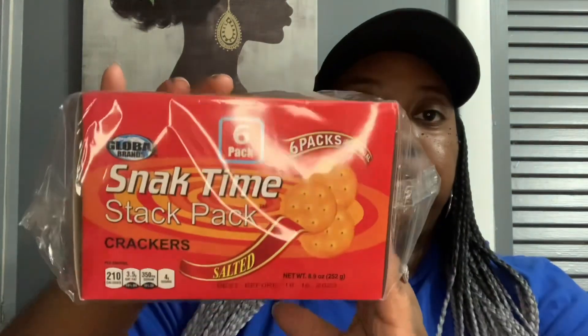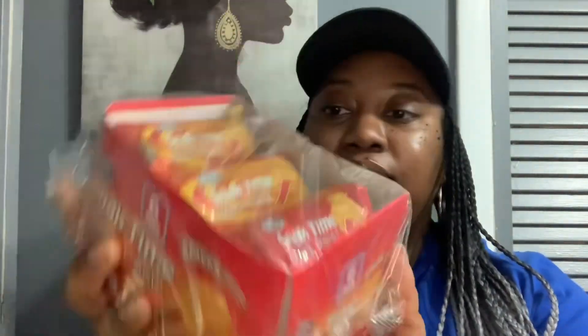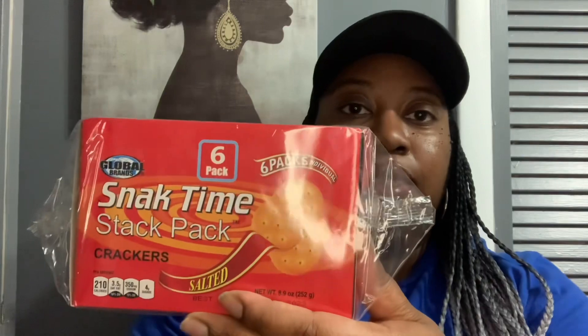And then I also picked up these — the six pack made by Global Brands, Snack Time Snack Pack Crackers. These are the salted six pack individual crackers, best before October 16th, 2023. It's kind of like your Ritz Cracker. So yeah, that's that — they're called Snack Time.